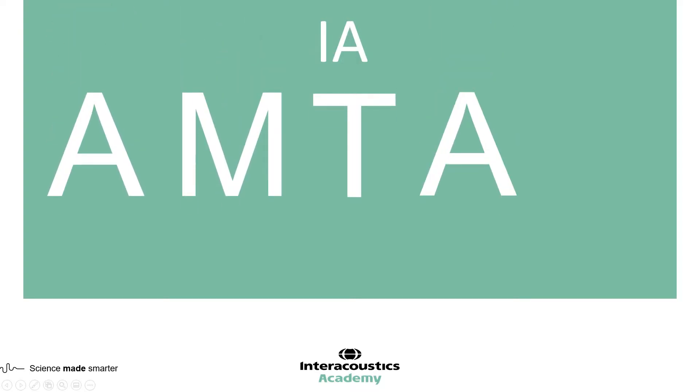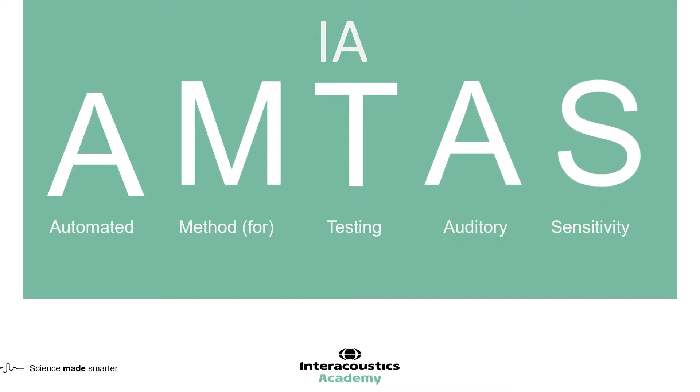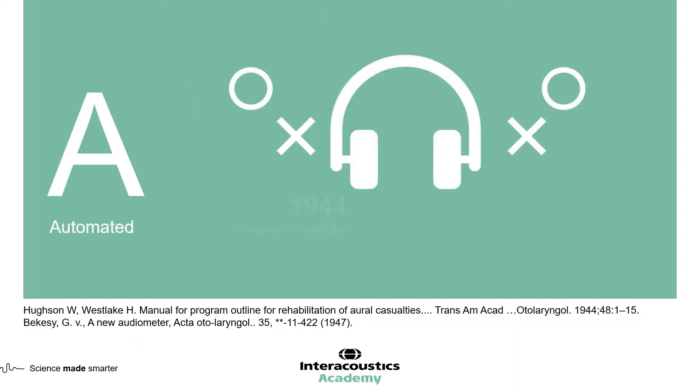IA-AMTAS stands for Intra-Acoustics Automated Method for Testing Auditory Sensitivity, and it is a method of performing automated audiometry. Automated audiometry has been in the literature for many years, first described by Houston Westlake in 1944 and subsequently by Beckercy in 1947. These two methodologies provide an automated audiogram and are well established and still in use today.